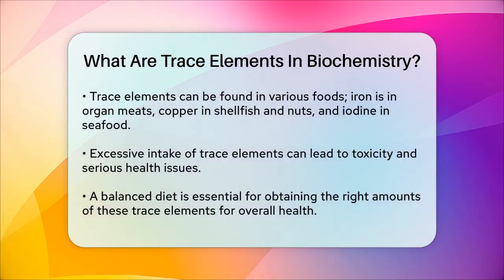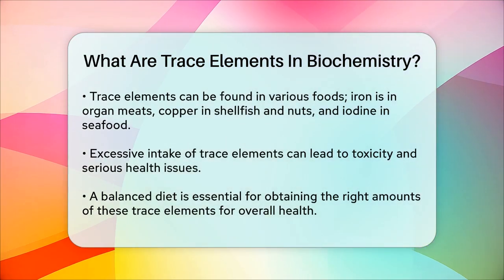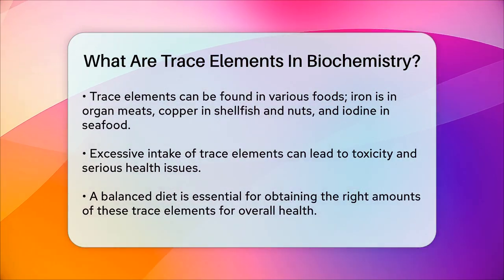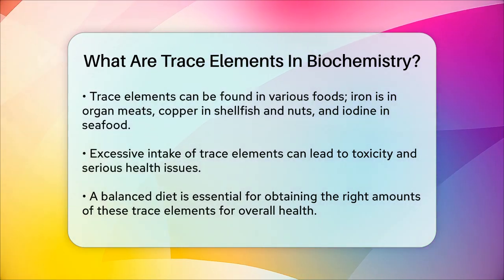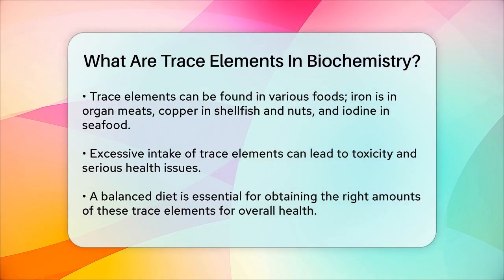These trace elements can be found in various foods. For example, iron is abundant in organ meats, meat, poultry, and fish. Copper is found in organ meats, shellfish, nuts, and fruits. Iodine is rich in seafood and iodized salt. While these elements are essential, it's important to remember that too much of a good thing can be bad — consuming too much of any trace element can lead to toxicity, which can cause serious health problems.